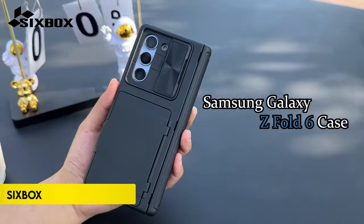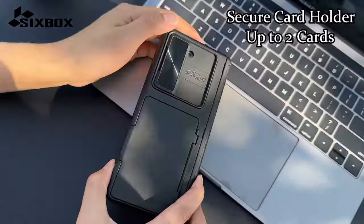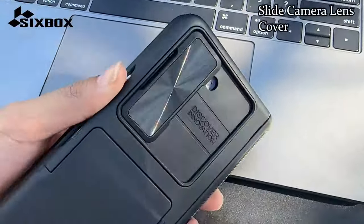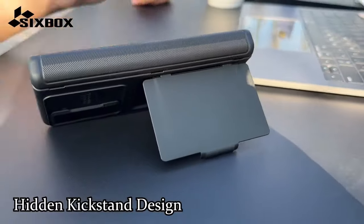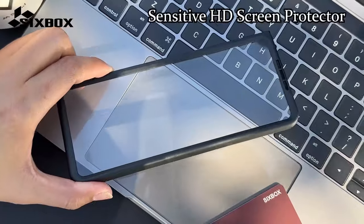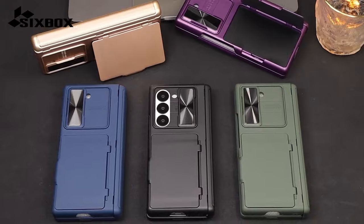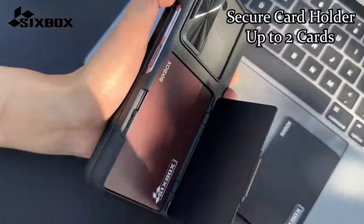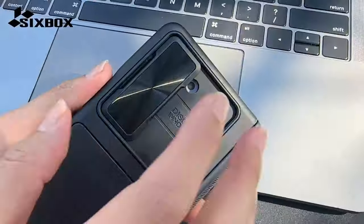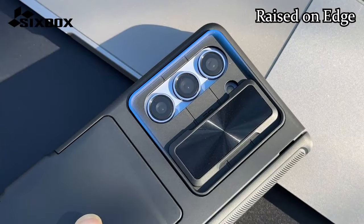Number 2: SIXBOX. SIXBOX offers a multifunctional case designed exclusively for the Samsung Galaxy Z Fold 6 5G 2024 model. It features a hidden card holder built into the case, and dual-layer protection for the camera with a sliding cover and raised lips around the lens, ensuring both safety and durability. Enhanced hinge protection is provided by premium polycarbonate and a semi-auto hinge design. The case also comes with an HD outer screen protector with oleophobic coating to resist fingerprints and scratches, offering comprehensive protection without the need for an additional screen protector.